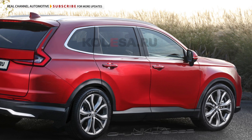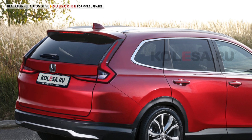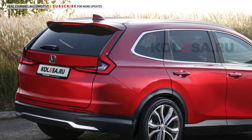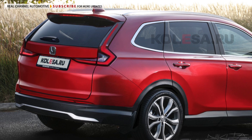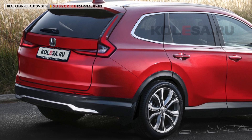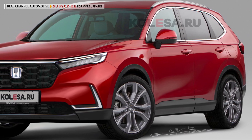At the rear, Nikita Chueko imagines a clean look, though the vertical L-shaped taillights remain as a nod to the CR-V's signature design. For what it's worth, Nikita's rendering looks a bit far from the proportions of the patent drawings and the prototypes we spotted before, as both seem to have a longer hood than what we see here.